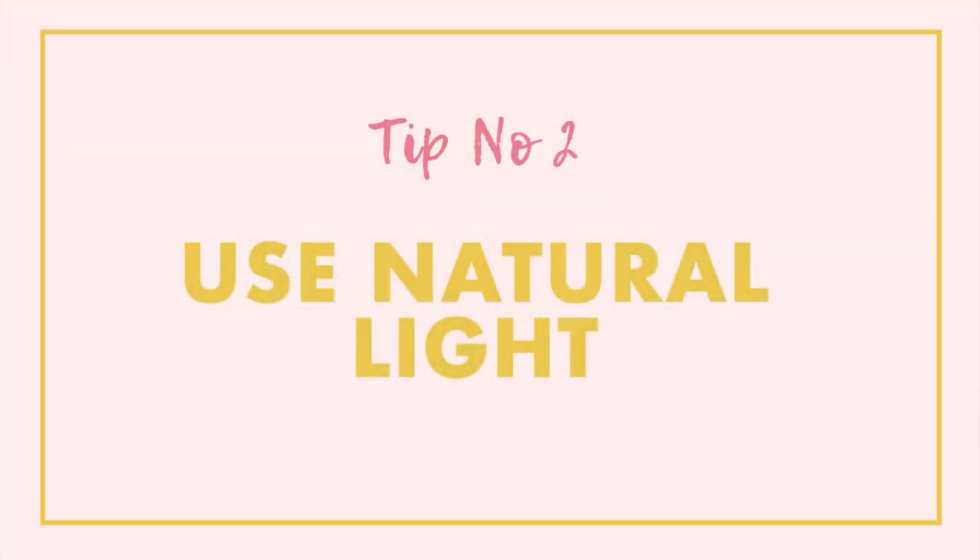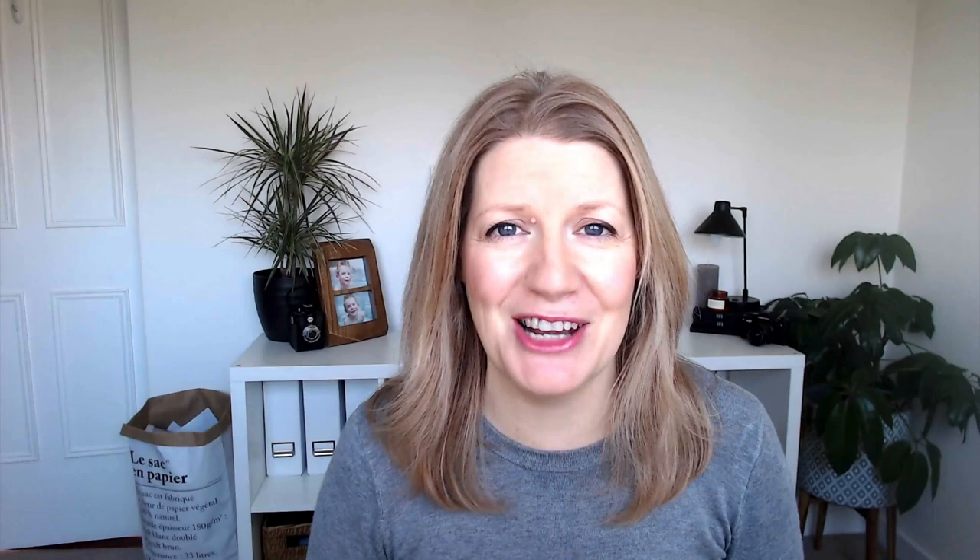Number two is to use natural light whenever possible. You are going to get so much better results if you use natural light only — using the windows in your home or going outside. You do want to avoid unnatural light sources such as household lamps or overhead lighting, at least when you're starting out. I actually recommend that you start indoors; it's easier to control the light there, and then branch out to shooting outdoors, and then you can add in artificial light at a later point.